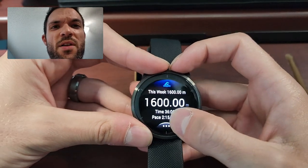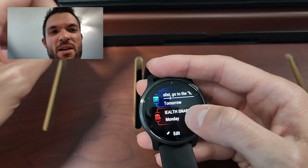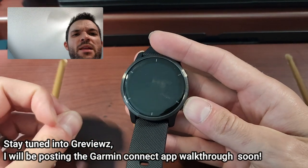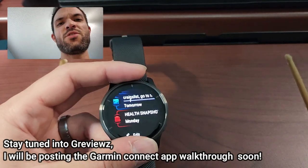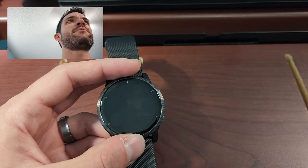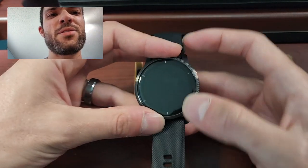I found the GPS to be very accurate. In the phone app, it'll show you the GPS of your ride — like where you sped up or slowed down. So that's the Venue 2. It'll definitely do the music. You have the health snapshot feature, hydration tracking, respiration, fitness age, and body mass index. There's just so much stuff on here.